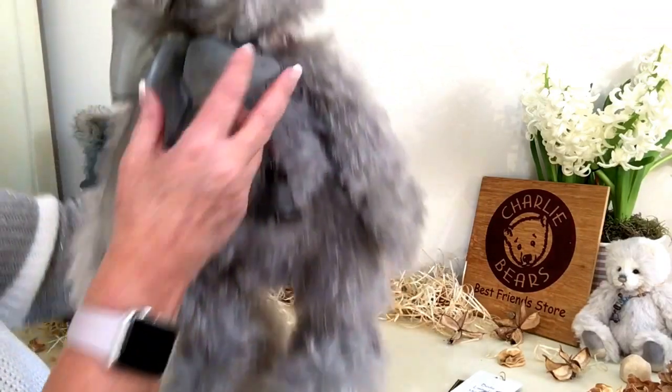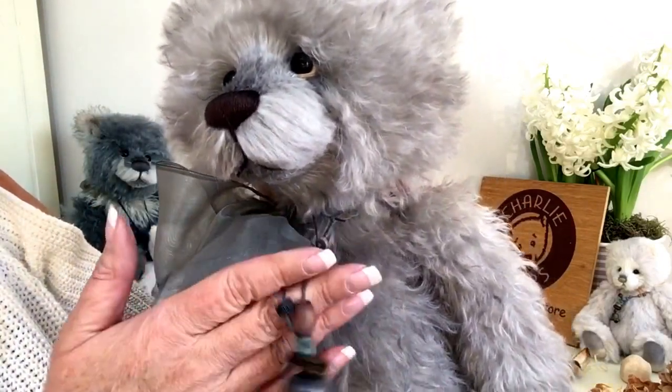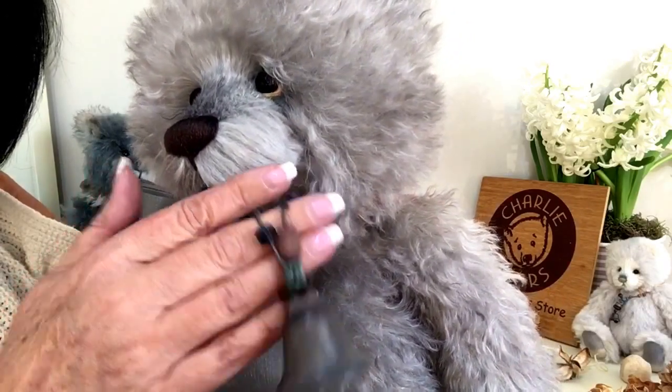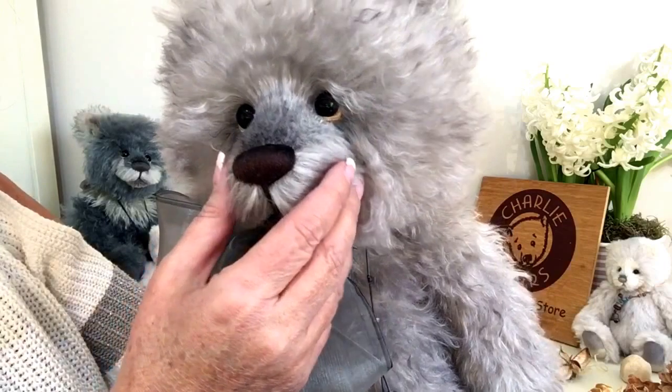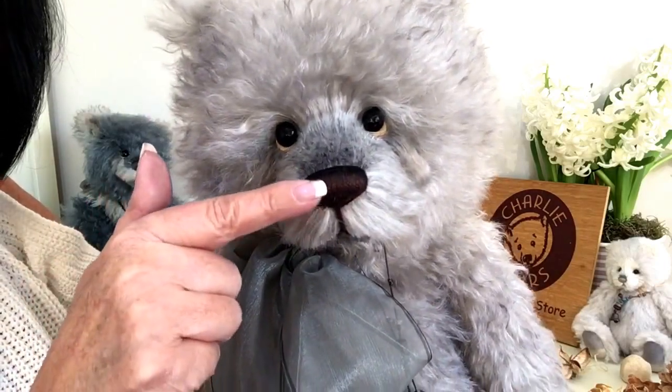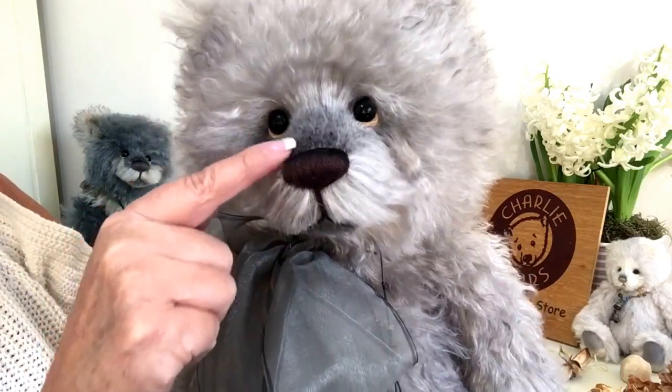Around his neck he wears this lovely organza bow in a silver, and it also has a necklace around his neck — a corded necklace with wooden beads on it and a bell.